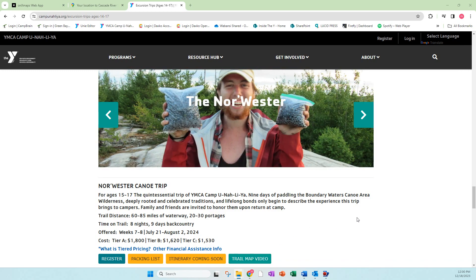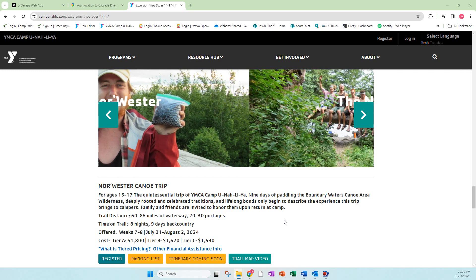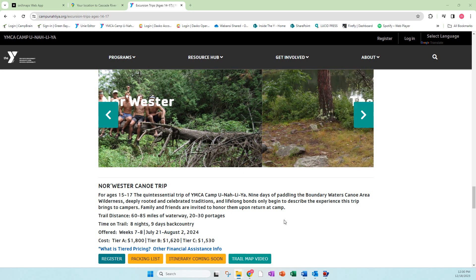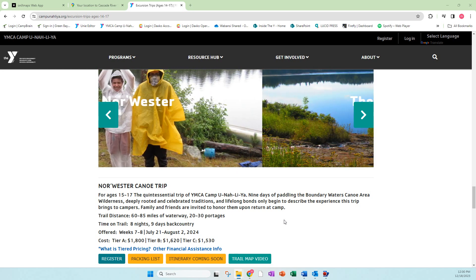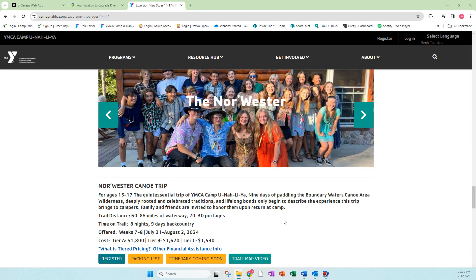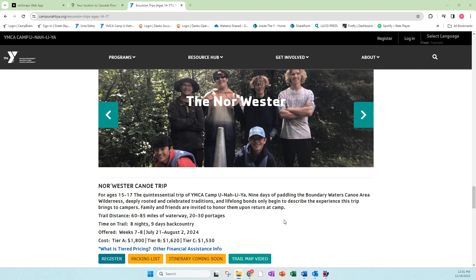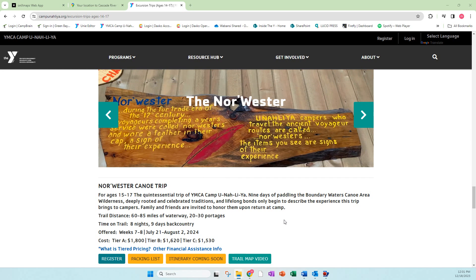We are currently making the trail map video, so that's going to be a part of that. This is a great trip — the quintessential Camp Unalia trip. If you're talking tradition, this one is well steeped. We have records of the Norwestern going back to the 1940s, and it truly is a really unique and special trip. I would recommend if there's one trip that every kid should do at Camp Unalia, it is the Norwestern.